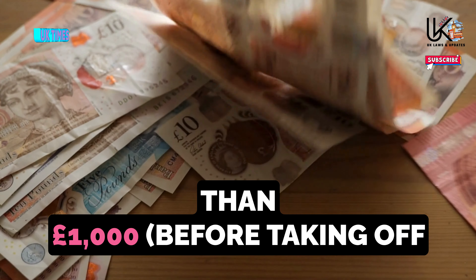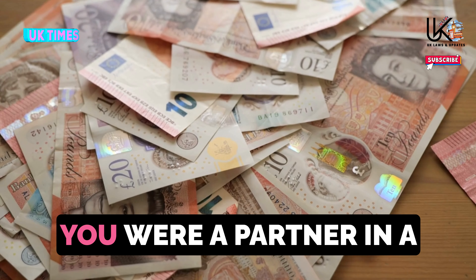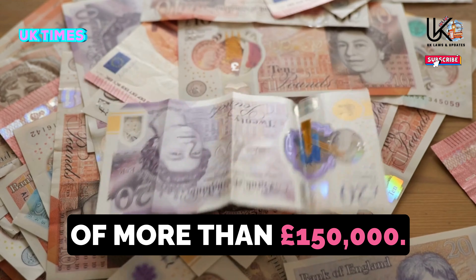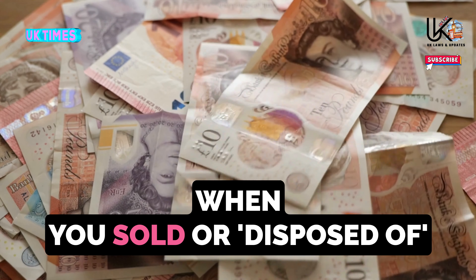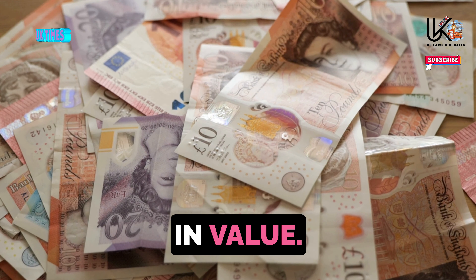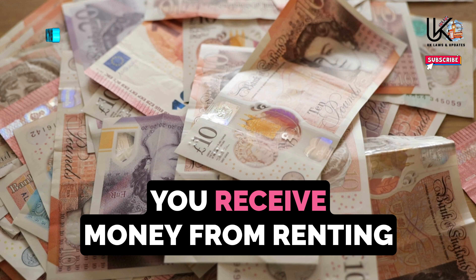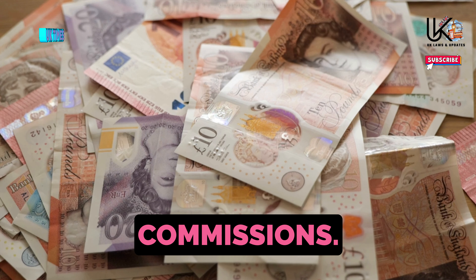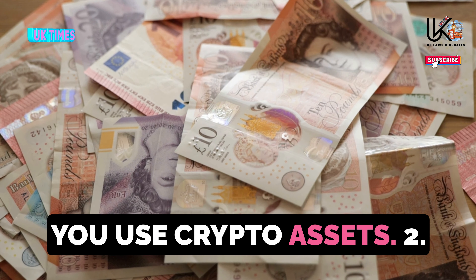Other reasons you may need to file include: being a partner in a business partnership, having total taxable income of more than £150,000, paying capital gains tax when you sold something that increased in value, paying the high income child benefit charge, receiving money from renting out a property, receiving tips and commissions, receiving foreign income, or using crypto assets.